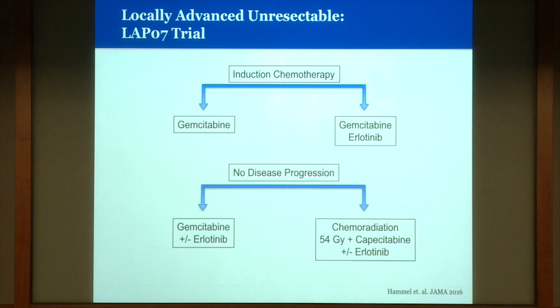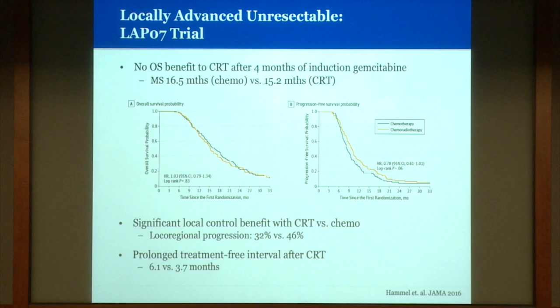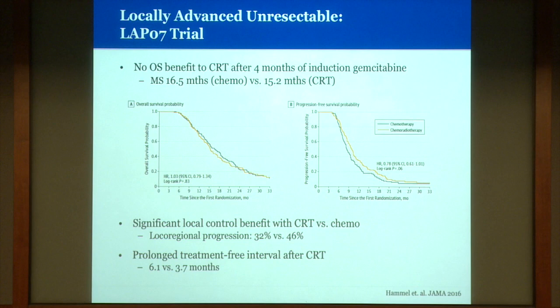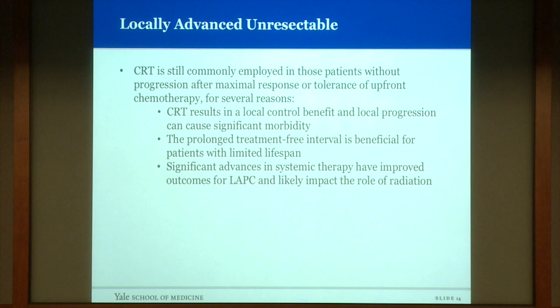This treatment paradigm was evaluated in the randomized LAP07 trial: induction chemotherapy with four months of gemcitabine or gemcitabine with erlotinib, and patients without progression randomized to continue chemotherapy or receive fractionated chemo-radiation with concurrent capecitabine. Interestingly, the promising survival results from retrospective and phase 2 studies were not seen in the randomized setting — there was no overall survival benefit to chemo-radiation after four months of induction chemotherapy. However, there was a local control benefit: locoregional progression was 46% on the chemotherapy arm versus 32% with chemo-radiation, and a prolonged treatment-free interval.